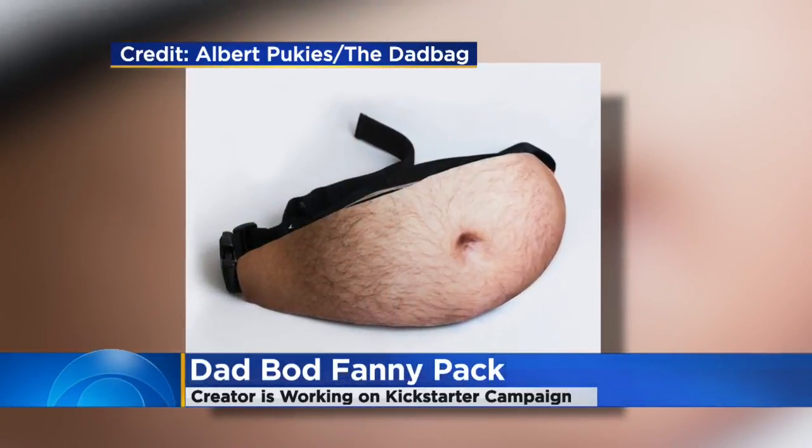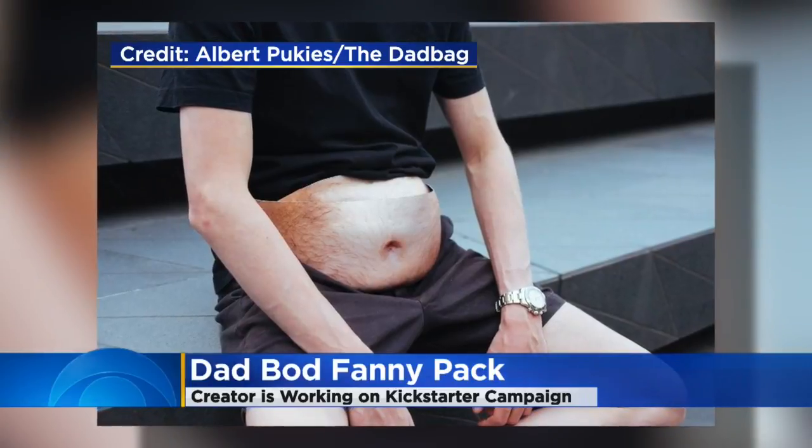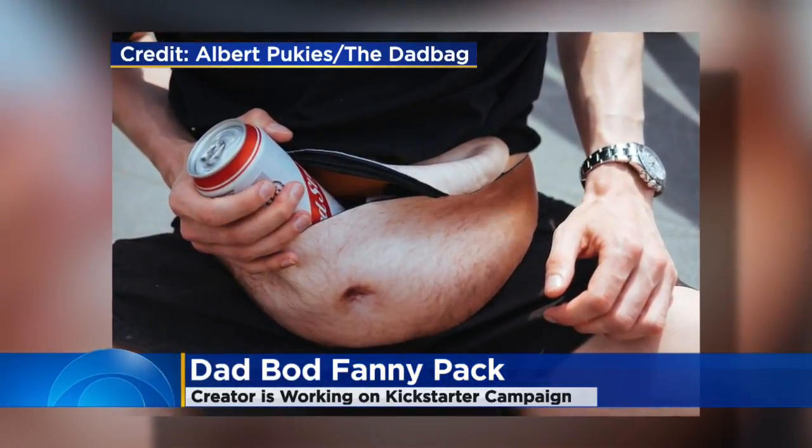That's hairy and extra hairy? Uh-huh, whatever your preference. Right now you can't buy this Dad Bag — the creator is working on launching a Kickstarter campaign to get it going.